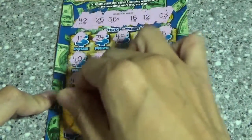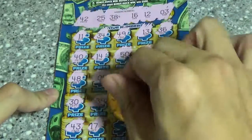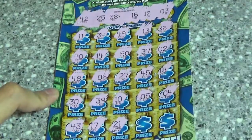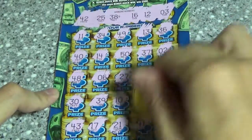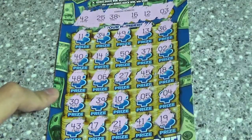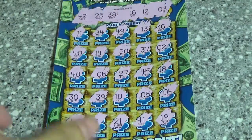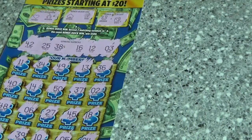Last row: 43, 17, 21, 41, 19. Well, this ticket sure loves giving one-offs. No winner, as I expected.